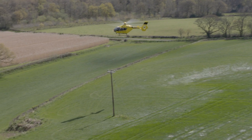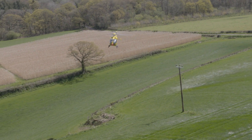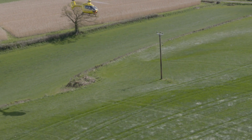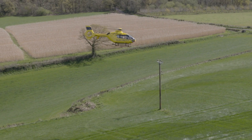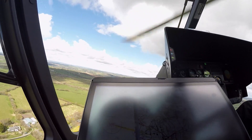When we go IFR, the aircraft flies itself. Considering that our routine work next to the power lines is rather fatiguing, having the autopilot take over once we've done the difficult stuff makes for better flight safety.